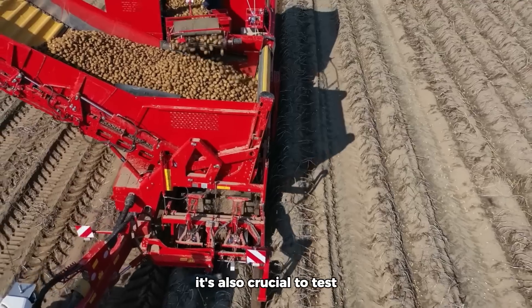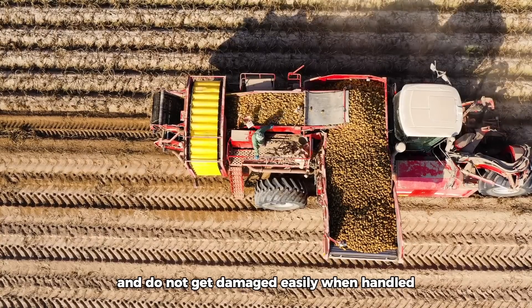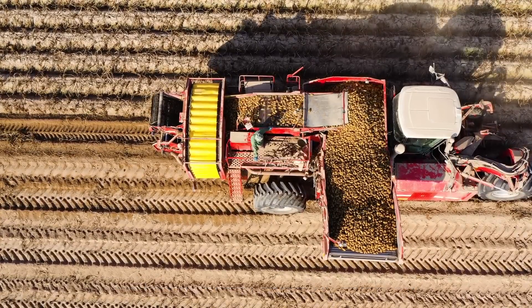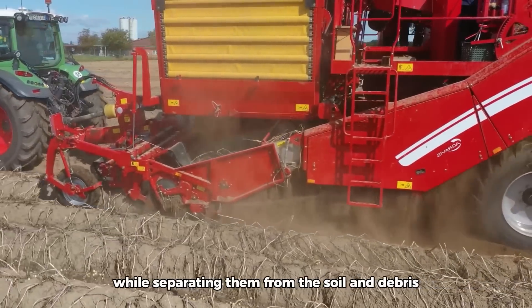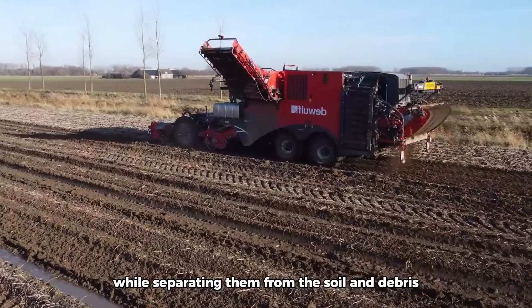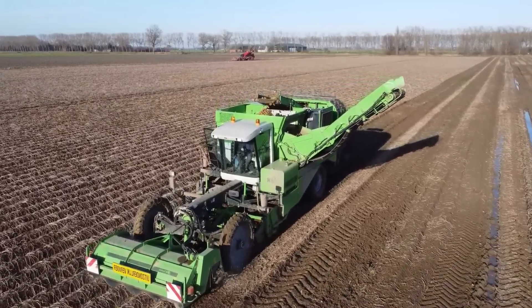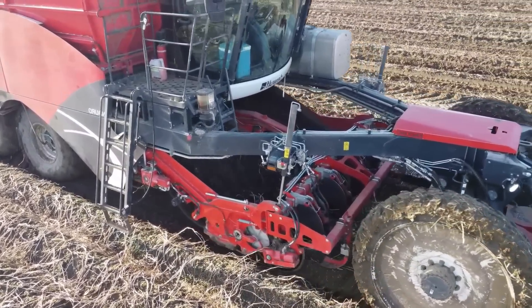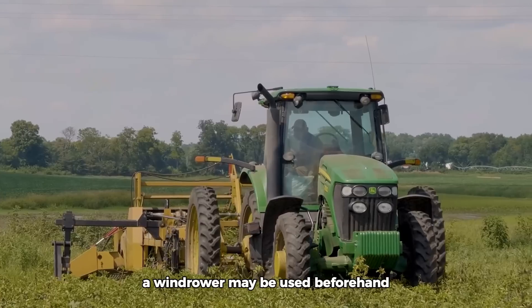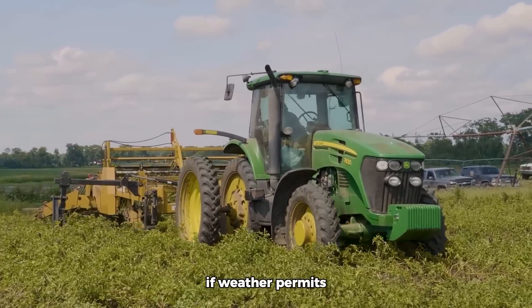It's also crucial to test the firmness of the potato skins to ensure they are sufficiently set and do not get damaged easily when handled. A mechanical harvester can gently lift the potatoes from the ground while separating them from the soil and debris. A windrower may be used beforehand to clear and air dry the potatoes on the ground if weather permits.